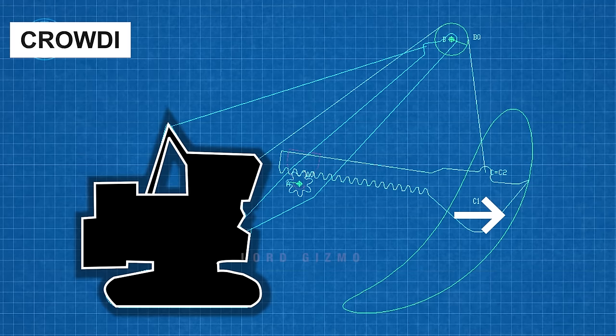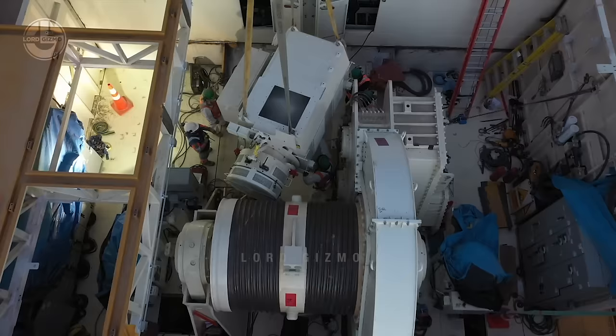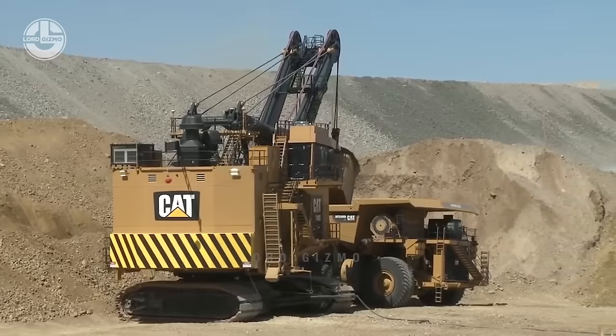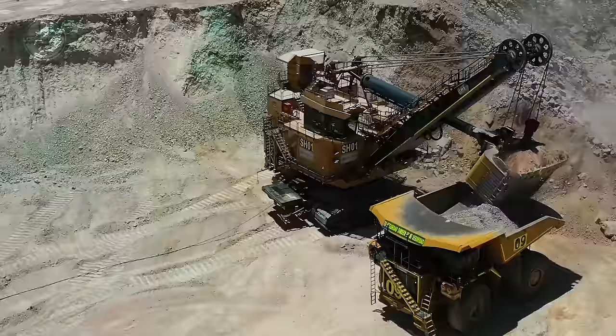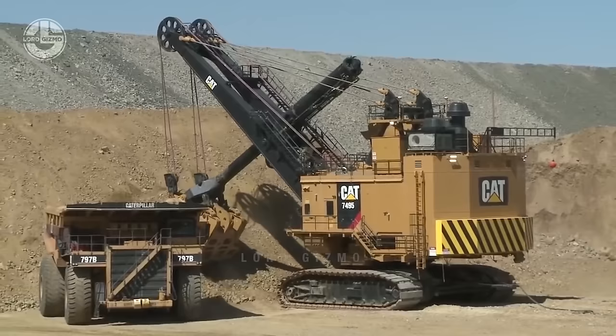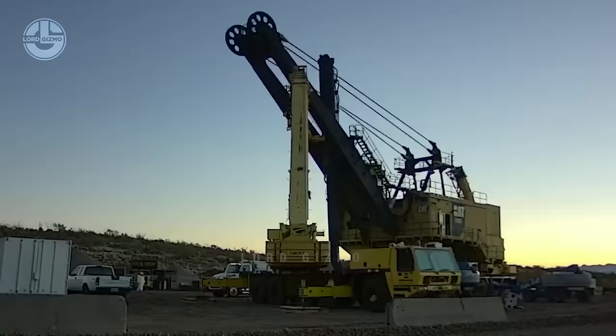Likewise, the dipper handle moves back, which is known as retracting. Typically, a rope crowd system is installed for crowding and retracting, comprising a motor, brake, and gear system. But to enhance the performance and longevity of the CAT 7495, Caterpillar has designed a new crowd system called the Hydro Crowd. Instead of controlling the dipper handle with different components, they built a new dipper handle with a tube-enclosed hydraulic cylinder that operates like a hydraulic piston. This advancement eliminated routine crowd or retract rope changes and extended major maintenance intervals to two years.